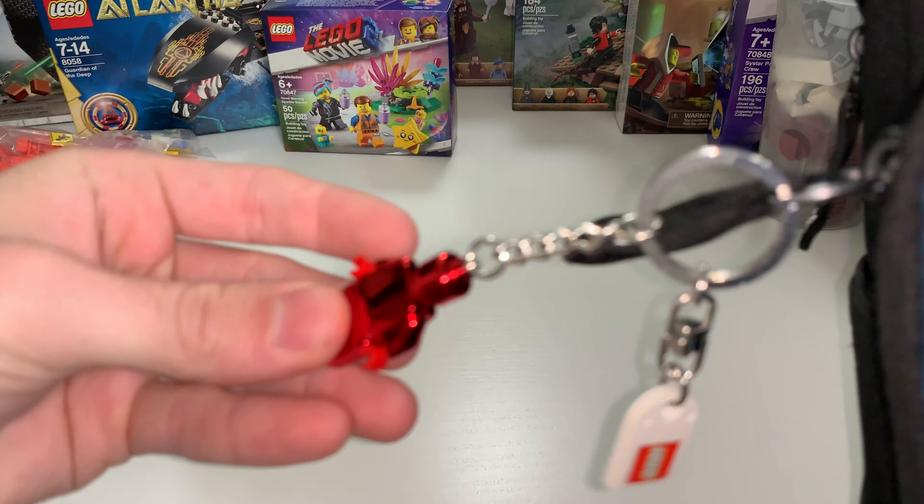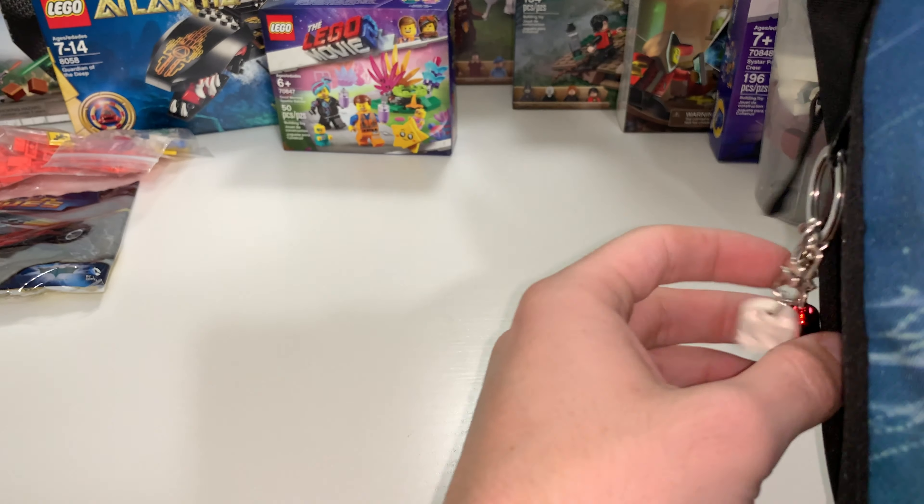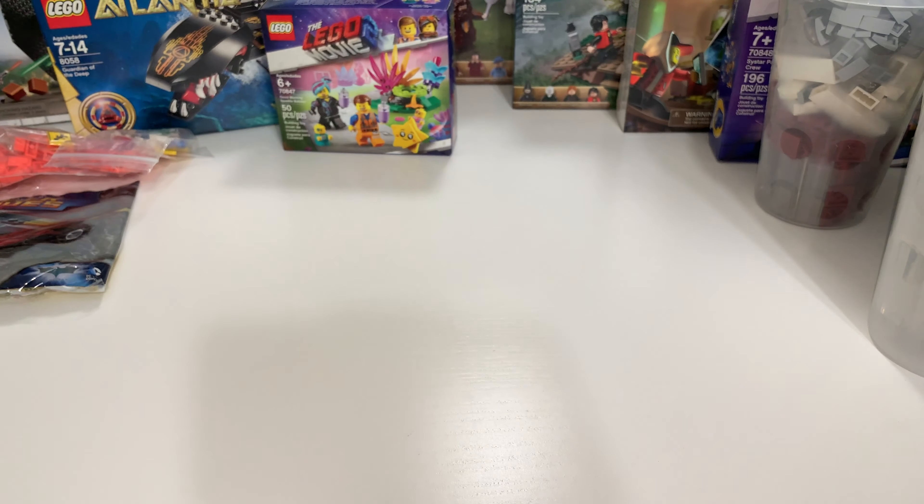I also got a couple of Batman Tumbler polybags, one of which I'll be sending to a friend of mine and the other for my personal collection. I think I paid about $6.50 each for those, so I couldn't pass those up.